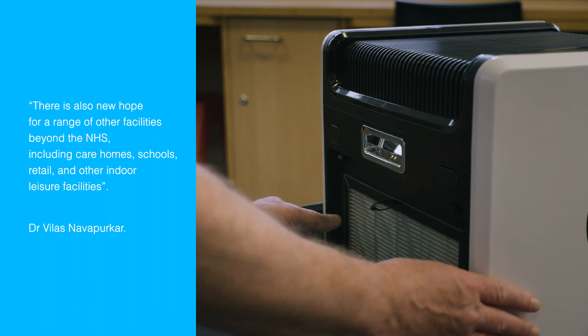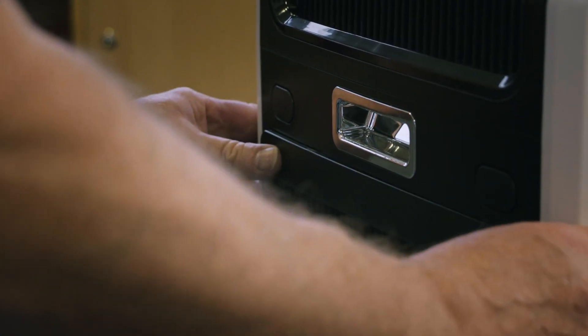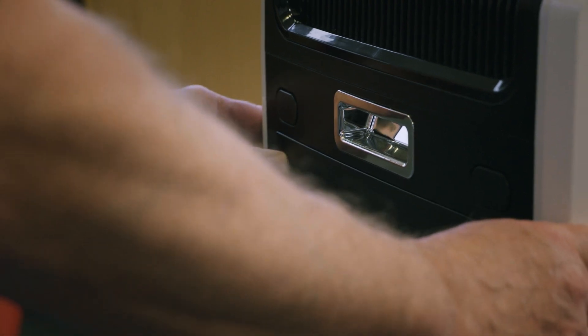The Medi air purifiers not only provide compliance with global health and safety recommendations, but they also put the health and well-being of everyone at the core.